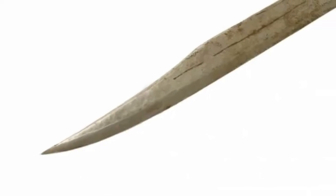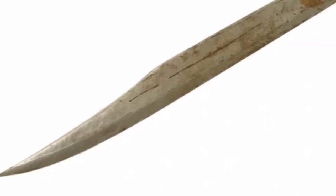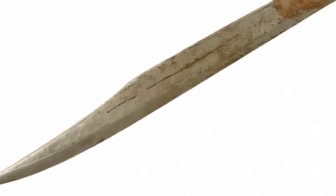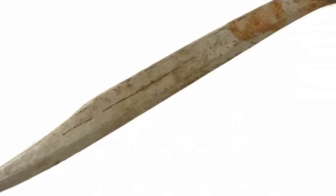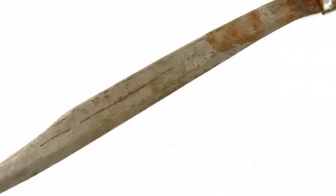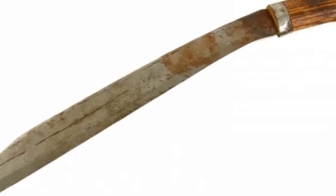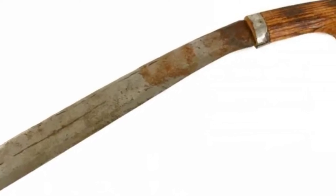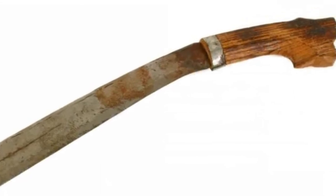Number 6: Bolo Knife. The bolo knife was originally an all-purpose tool used for clearing bush or harvesting crops, but in the hands of revolutionaries it became a formidable weapon of war. The machete-like blades originated in the Philippines, where native fighters used them in the Philippine Revolution, the Spanish-American War, and the Philippine-American War. The fearsome blades later saw action during World War II and remain a common weapon in Filipino martial arts.